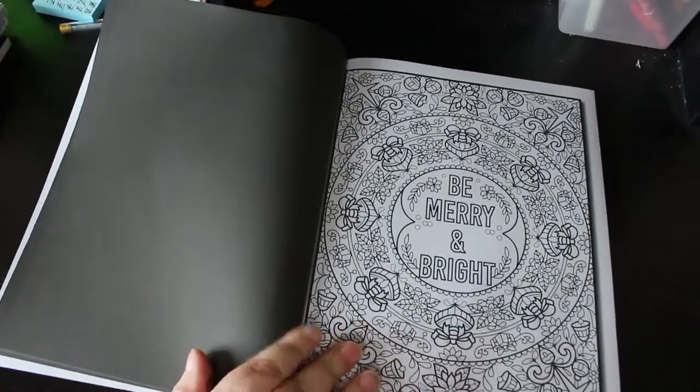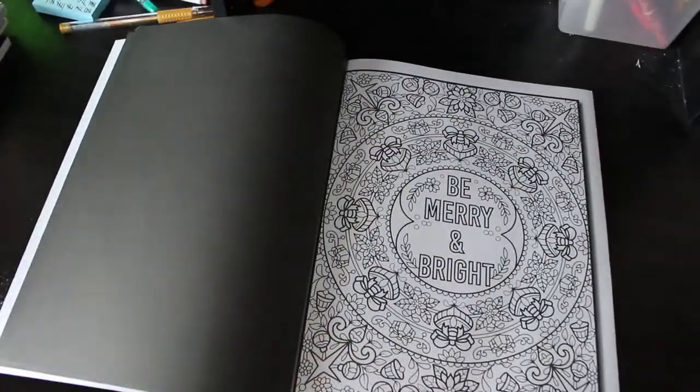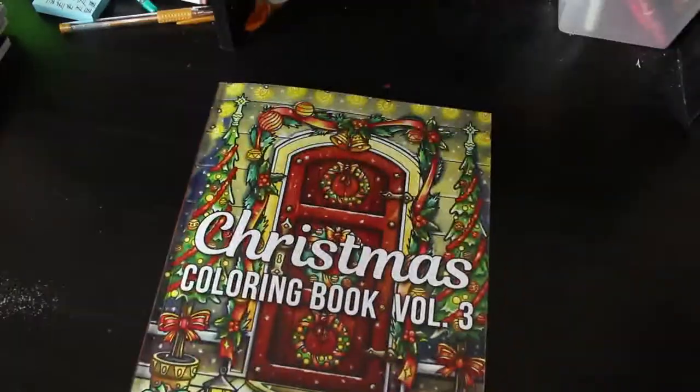Merry and Bright - it's just a pattern. I might do that one in glitter gel pens if I can get round to it.